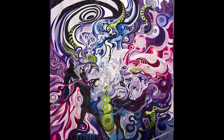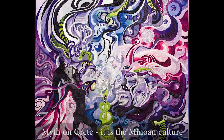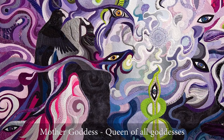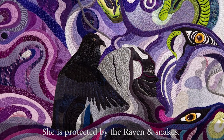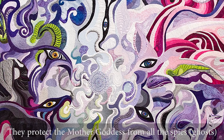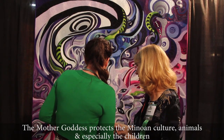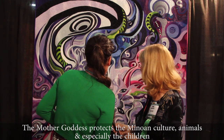Janneke, here is another of your quilts and it's just stunning. Could you tell us about it? Yes, thank you. It is about a Minoan Crete — the Minoan culture. There is a mother goddess and she is the queen of all goddesses. She is protected by a raven and snakes. They protect the mother goddess from all the spies. The eyes in the quilt are the enemies — she was threatened by spies and other goddesses. The other goddess is also here in the quilt. The mother goddess protects the Minoan people's culture, animals, and especially the children of the culture.